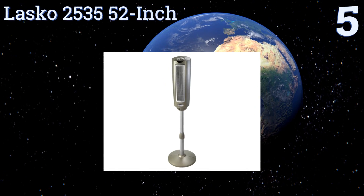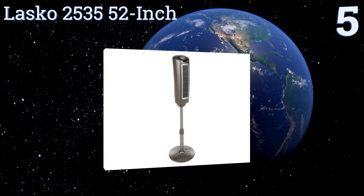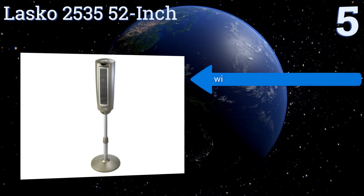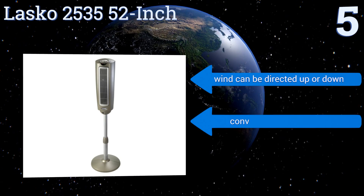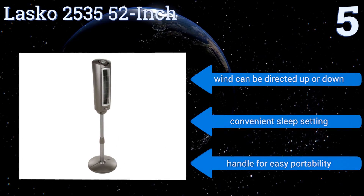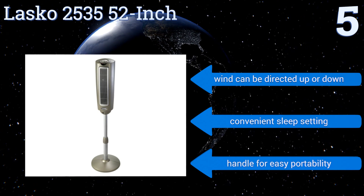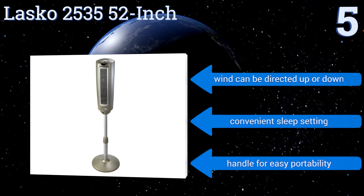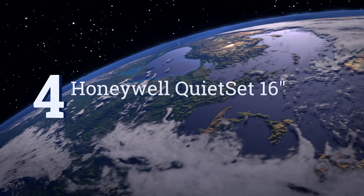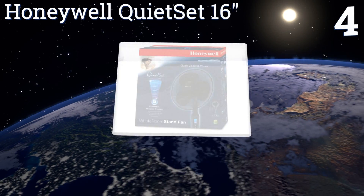Halfway up our list at number five, if you're interested in saving space, the Lasko 2535 52-inch has a slim shape that will definitely satisfy your needs. It's a suitable pick for smaller homes and apartments where all you want is something that will cool the place down without becoming an eyesore. It features wind that can be directed up or down, a convenient sleep setting, and a handle for easy portability.